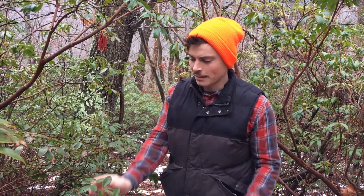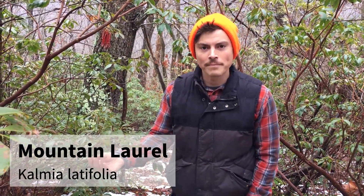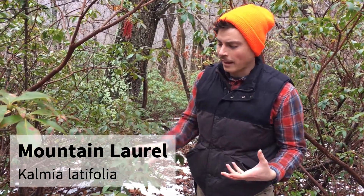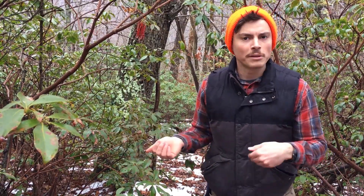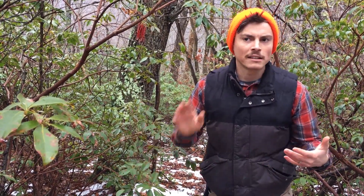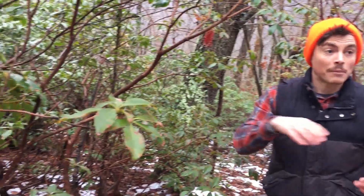Today on Treetop we are discussing a wonderful species that's really easy to find in the winter because it's evergreen — Mountain Laurel, Kalmia latifolia. Mountain Laurel is a forest specialist, really good in the understory of areas where it's harder for other species to grow, so oftentimes you can find it on really rocky ridge tops.